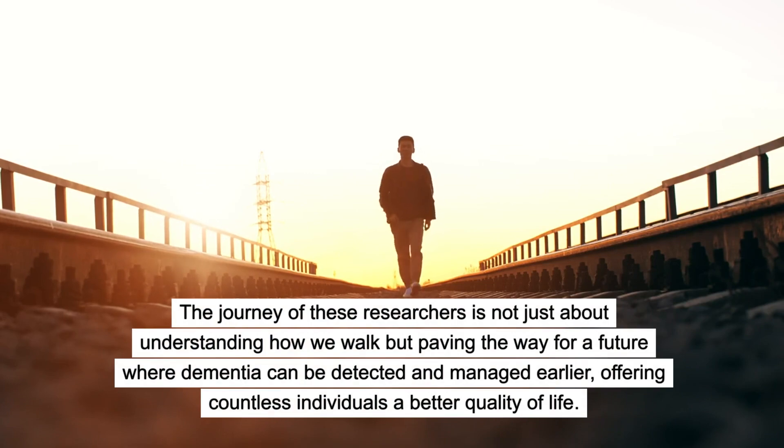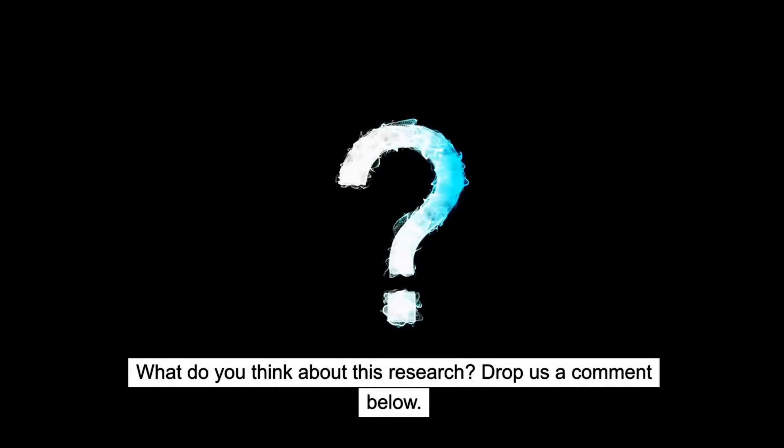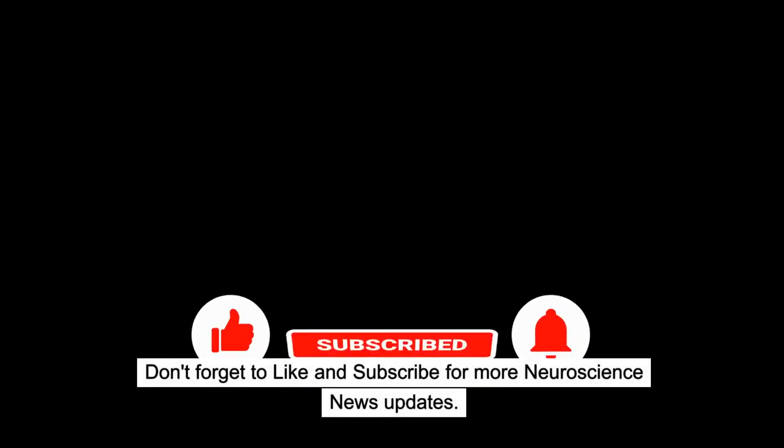This research offers countless individuals a better quality of life. What do you think about this research? Drop us a comment below, and don't forget to like and subscribe for more neuroscience news updates.